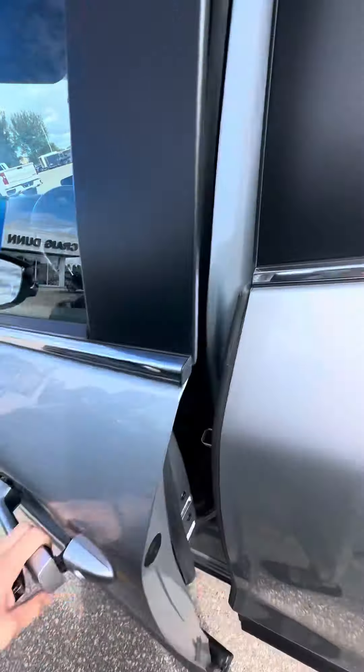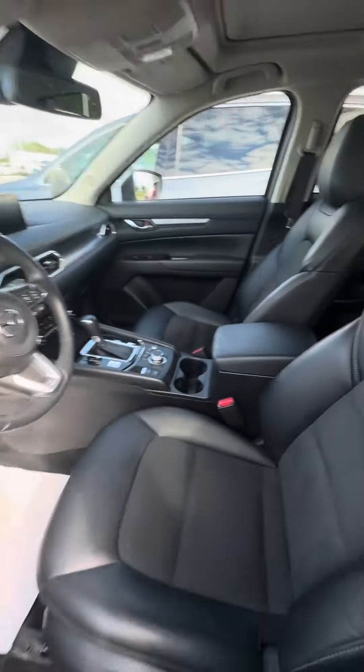I think my key fob's dead — that's what's going on here. I'll be sure to get a battery in there.